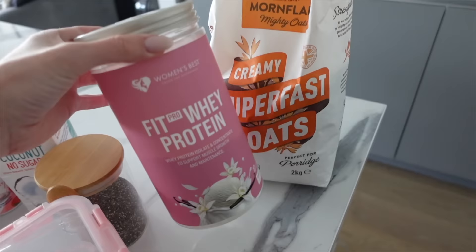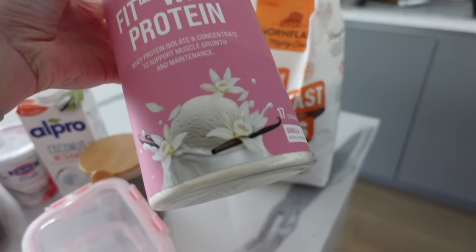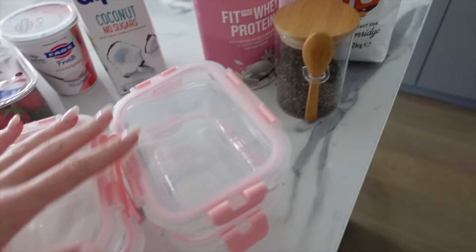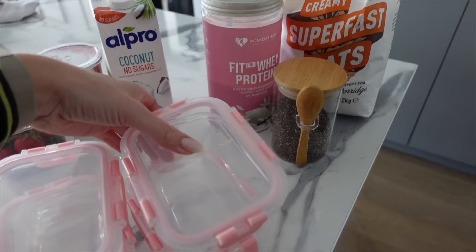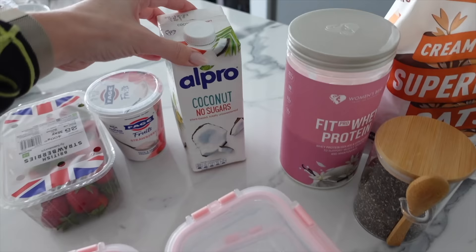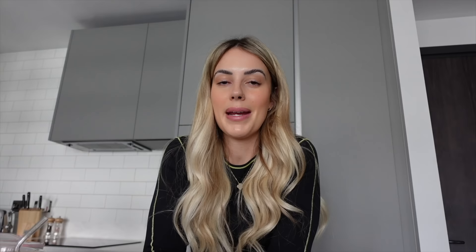Overnight oats are perfect if you work in an office — you can literally just grab them out of the fridge and don't even need to microwave them. We're making strawberry cream overnight oats. The ingredients: oats — I've got Mornflake ones — Women's Best Fit Pro whey in vanilla (use code Eleanor for 10% off), chia seeds, new meal prep pots from Amazon, coconut milk with no added sugar, strawberry Fage yogurt from Sainsbury's, and fresh strawberries.